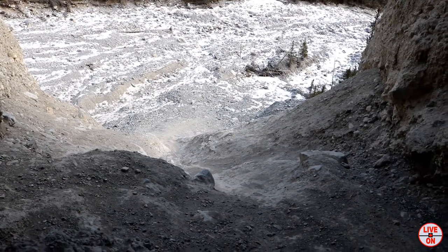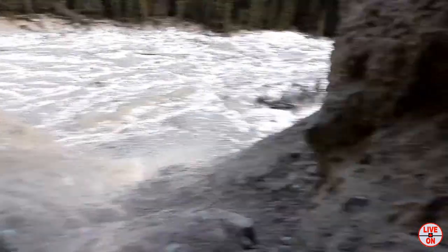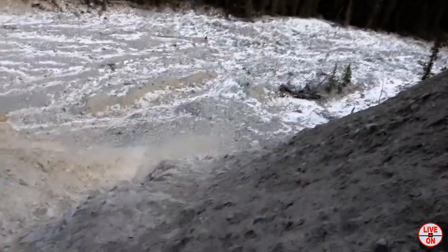Pretty steep climb getting up to the cave. Now we're heading down — this is going to be real interesting. Didn't like that steep going up.